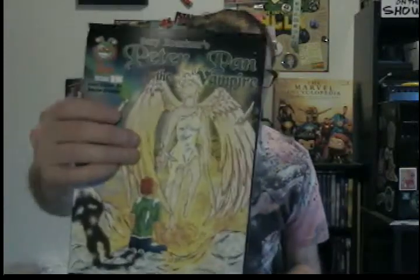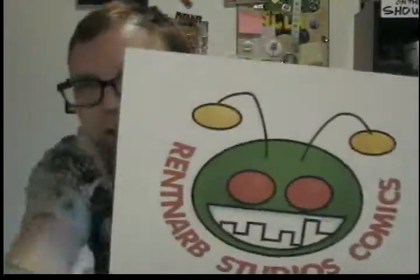I need to cut and staple my mini comics. I think they sent me the wrong book in part of the order, so I'm going to have to reorder those. There's issue two and issue one. I need to set up my Etsy page and put all my comics on Etsy — I keep putting it off, I'm a procrastinator. So that is the end of my show. Thank you for watching Renton Arb Studios Comics.